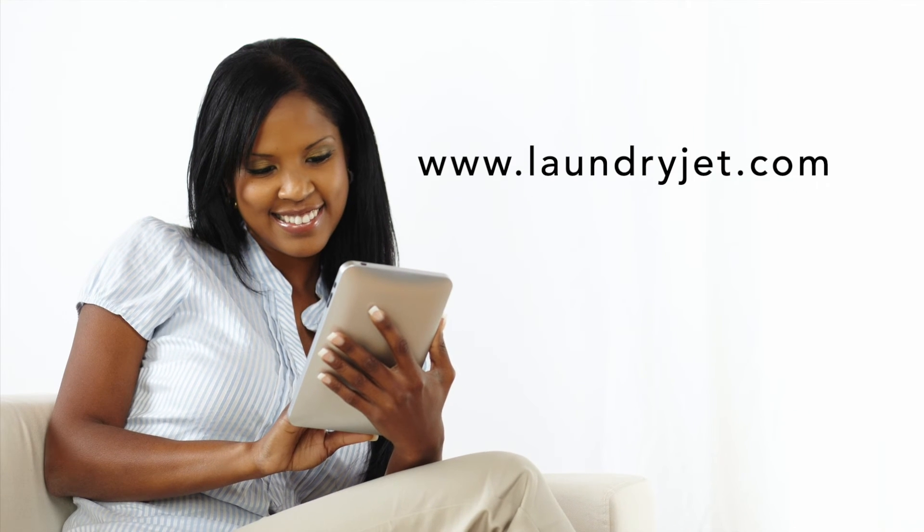LaundryJet. From laundry mess to tidiness. And more time for you. Visit LaundryJet.com now and get a free quote for your home.